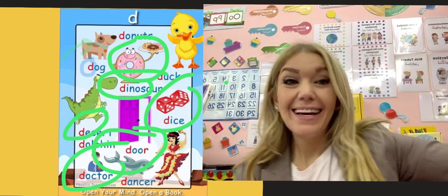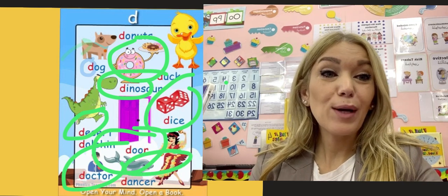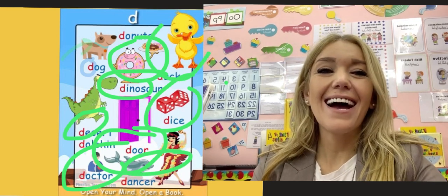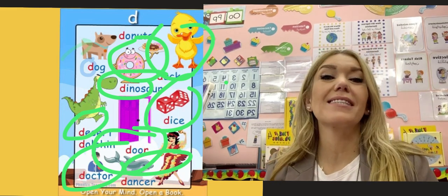And a dancer — dancer. And a duck — quack quack quack — a duck! That's right. These are some words that begin with the sound D.